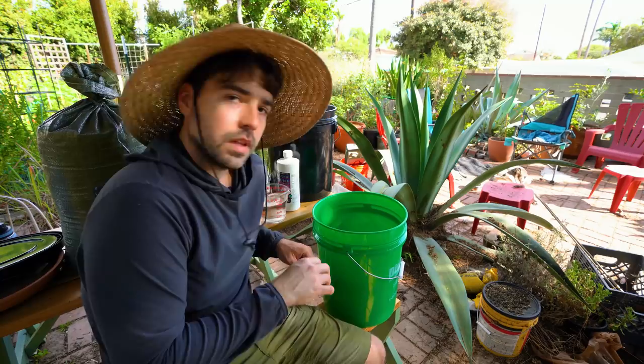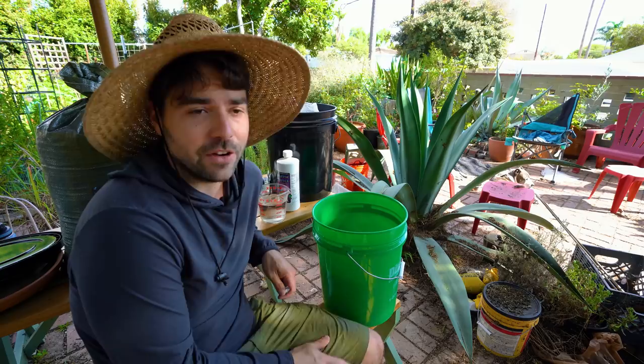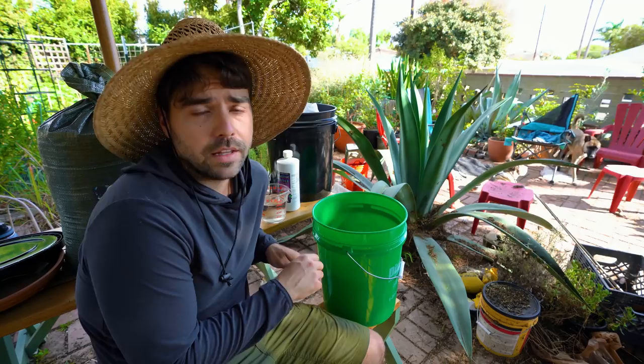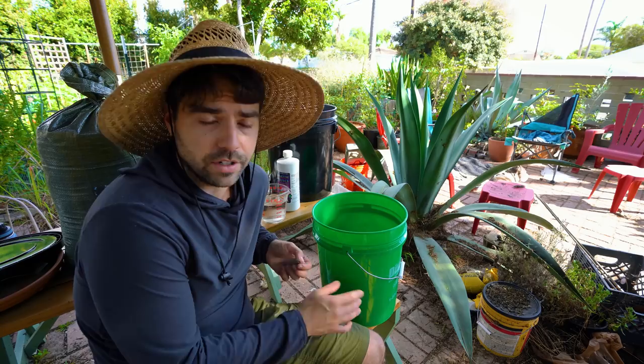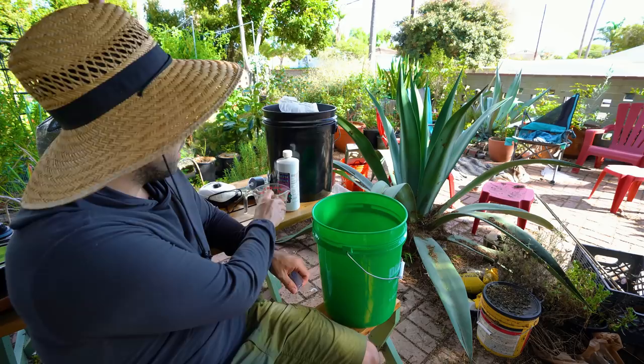Now for the water: I have about two to three gallons of filtered water. I recently installed a garden water filter. Whenever you're brewing an active tea you want to make sure you don't have any chlorine or chloramine. Chlorine is manageable — you can let a bucket sit overnight and most will off-gas — but chloramine won't off-gas and needs to be filtered out. I checked with my local water municipality and our water does have chloramine, so I got the filter.